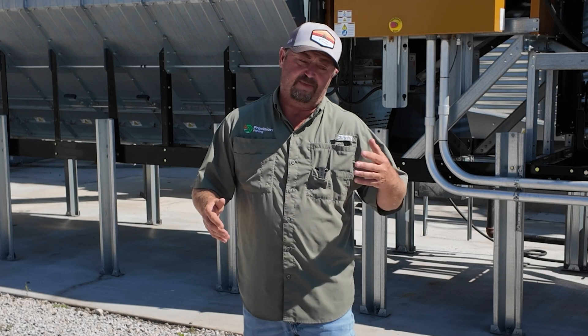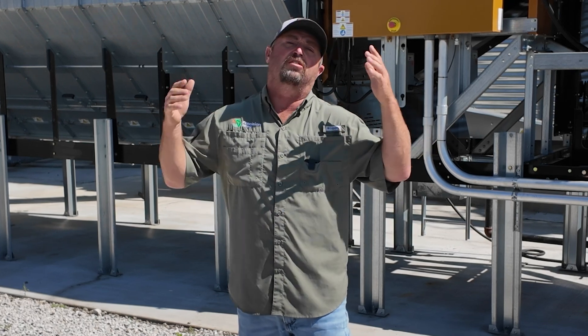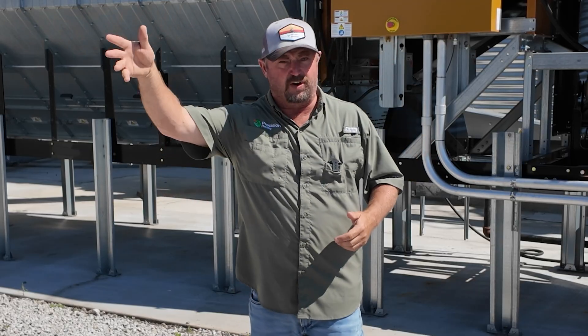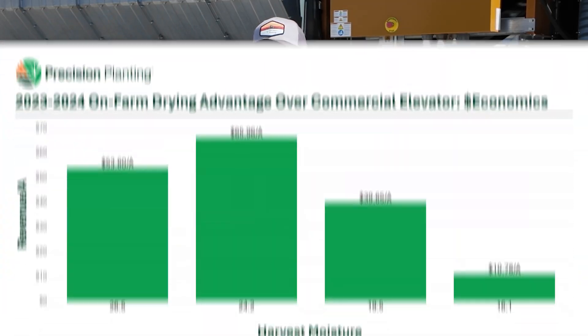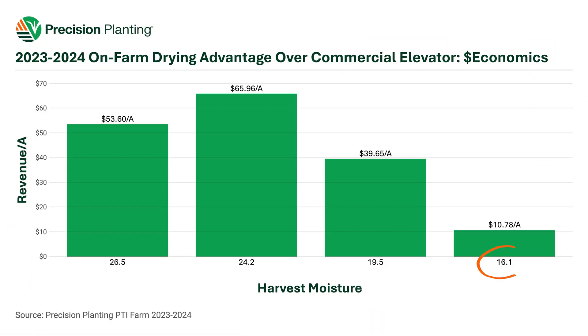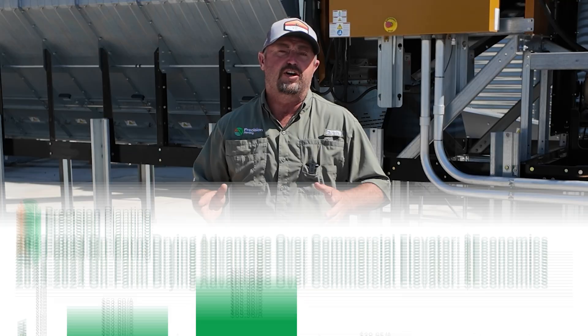I think it's interesting looking at the overall dollar advantages of on-farm drying versus going to my local grain elevator. I'm $54 to $66 an acre ahead by drying my own corn and not paying the excess shrink charges, and I think those are pretty significant numbers. Even dry corn — letting it go down to 16% — that's an $11 an acre advantage by drying corn up here at the farm.